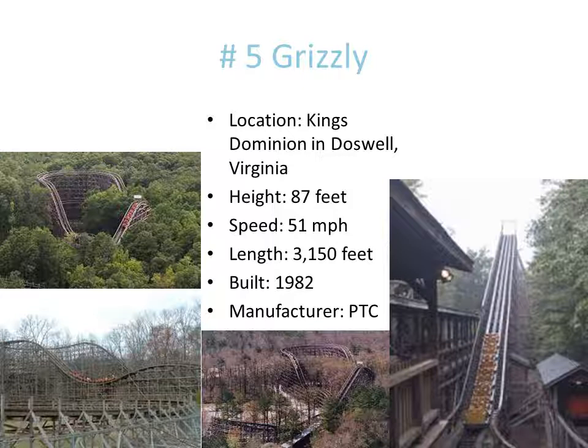Then you twist around and go into more airtime, more airtime, more airtime — it's just incredible. I recommend everybody ride this. This is an amazing wooden roller coaster. I don't care what anybody else says about how rough it is; it's not that rough, and the airtime makes up for whatever roughness there is. Please, if you go to this park, ride this — especially at night. You will understand why it makes number five.